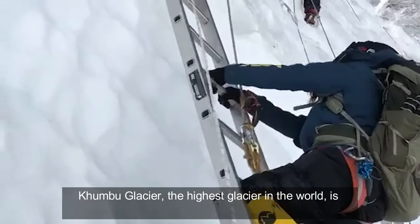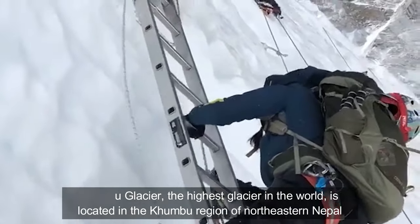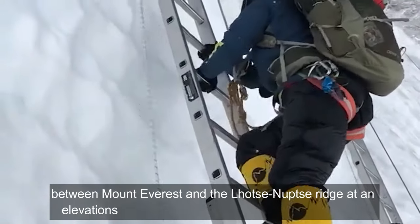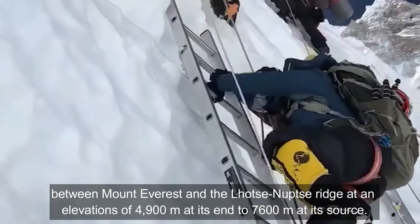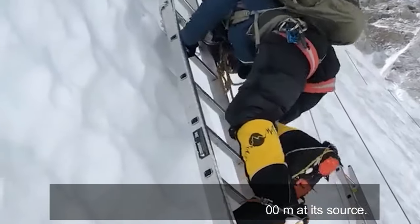Khumbu Glacier, the highest glacier in the world, is located in the Khumbu region of northeastern Nepal between Mount Everest and the Lhotse Nuptse ridge, at an elevation of 4,900 meters at its end to 7,600 meters at its source.